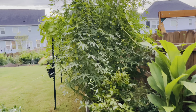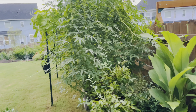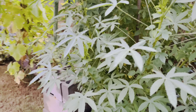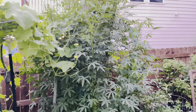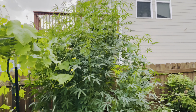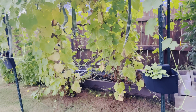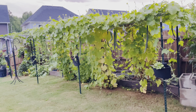This is my blueberry, and this huge monstrous plant that you are seeing is my gongura plant. It has grown so big — it's almost more than 10 feet tall.